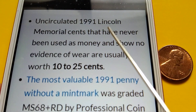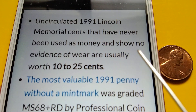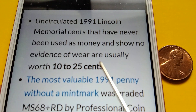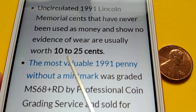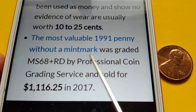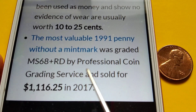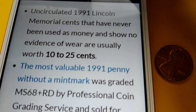Uncirculated 1991 Lincoln Memorial cents that have never been used as money and show no evidence of wear are usually worth 10 to 25 cents. The most valuable 1991 penny without a mint mark was graded MS-68+ RD by Professional Coin Grading Service and sold for $1,116.25 in 2017.